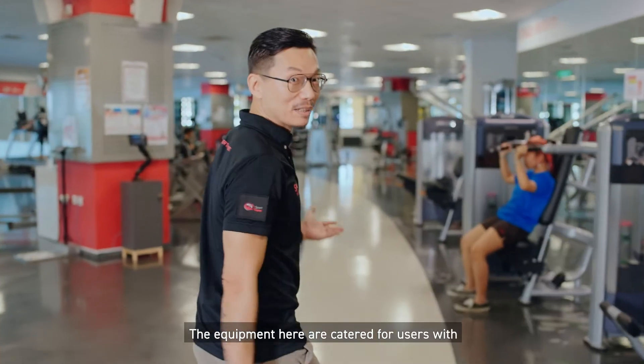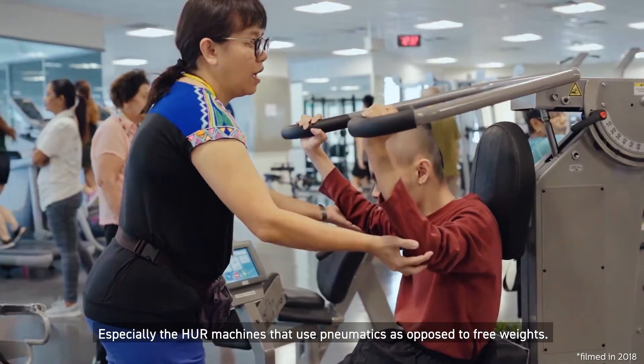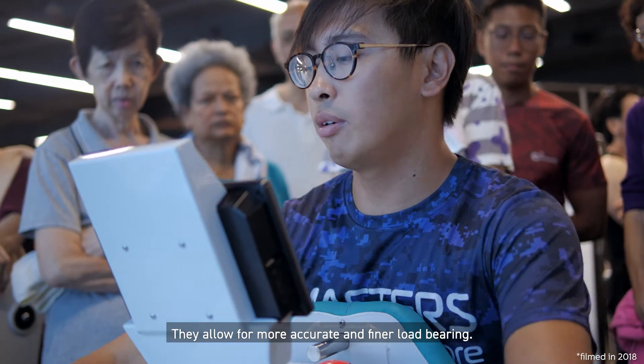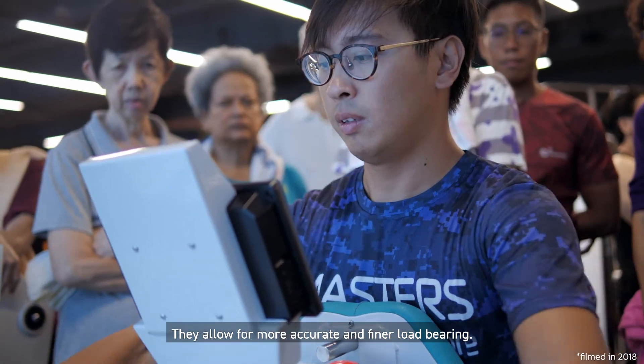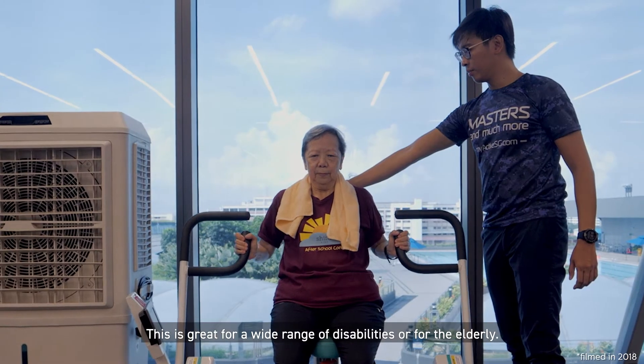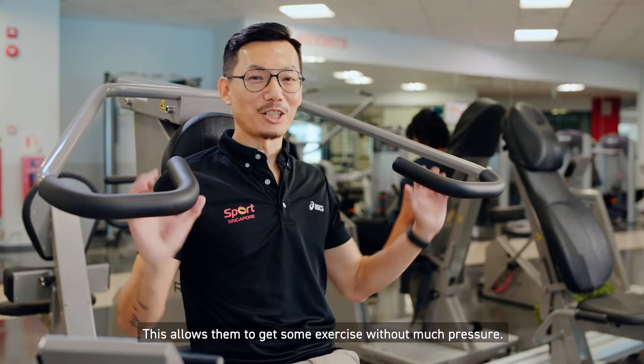The equipment here is catered for users with different fitness levels and physical abilities, especially the Hurl machines that use pneumatics as opposed to free weights. They allow for more accurate and finer load-bearing. This is great for a wide range of disabilities or for the elderly, allowing them to get some exercise without much pressure.